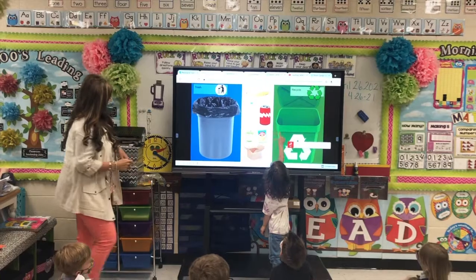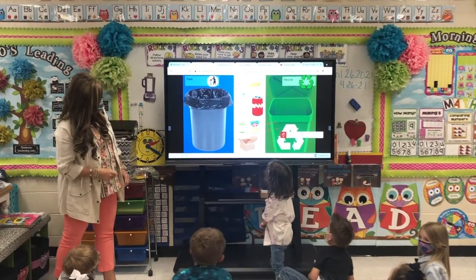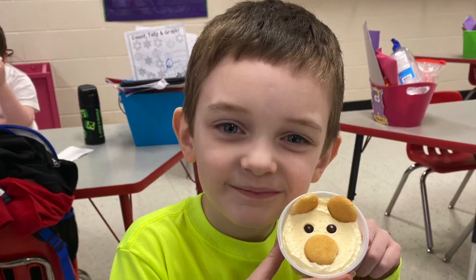Kindergarten students will experience learning with incredible investigations in science and social studies. Throughout the year, we will conduct several experiments and complete projects to engage, investigate, and evaluate our learning.